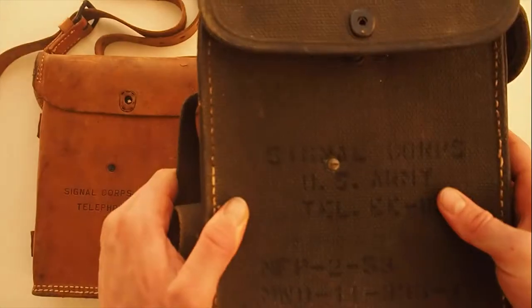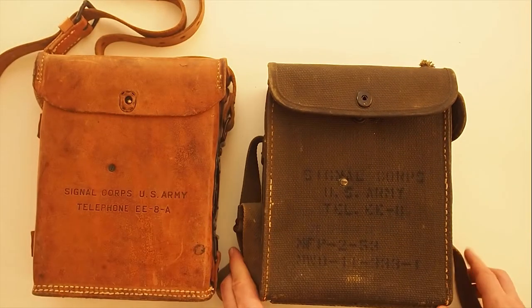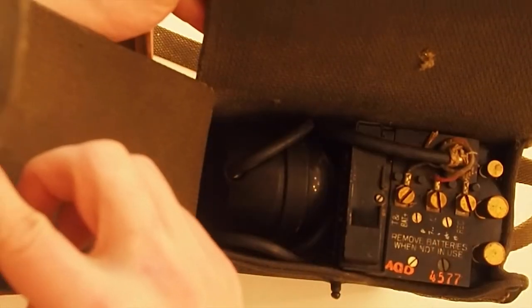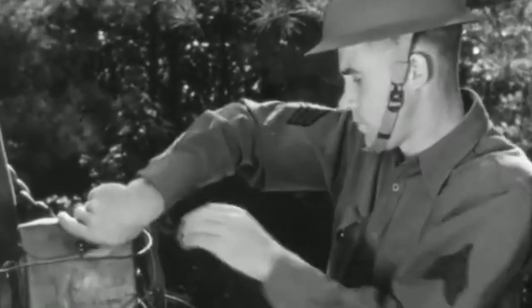Due to experience from the Pacific during the Second World War, they decided to change the leather case to canvas, because the leather did not hold up very well in the moist jungle. And in 1967 they changed the canvas case to a nylon case.